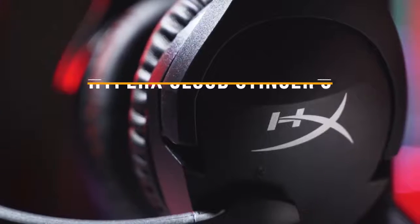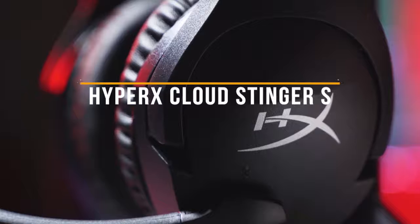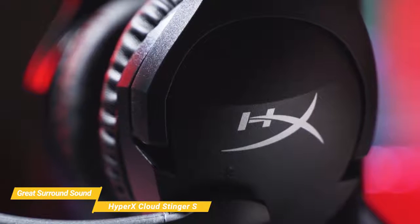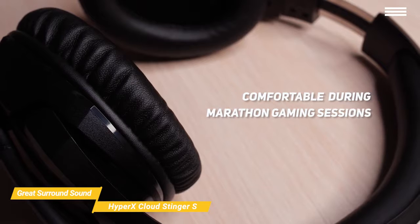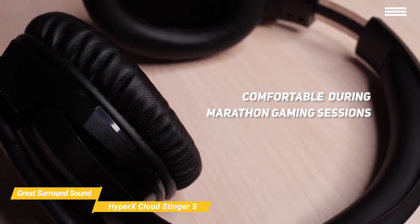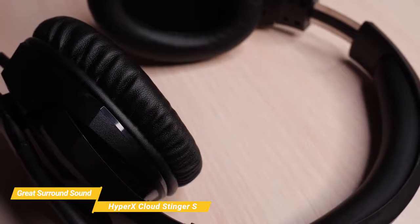Next up we have the HyperX Cloud Stinger S, our pick for great cheap surround sound gaming headset. The HyperX Cloud Stinger S is a headset with great audio and a comfortable design, making it great for any type of gaming with virtual 7.1 surround sound capabilities. The headset is made with soft, pliable leatherette and dense memory foam for a premium feel. The lightweight design weighs only 275 grams, so you'll barely feel it on your head even after playing for hours.